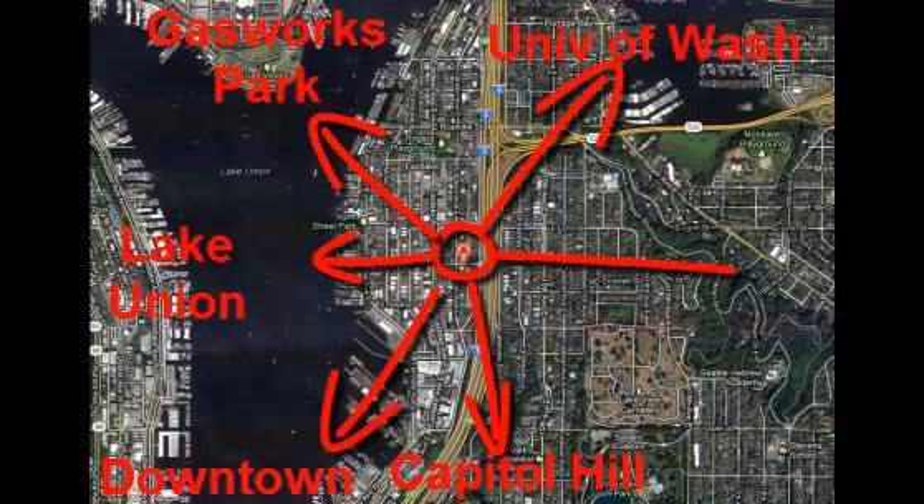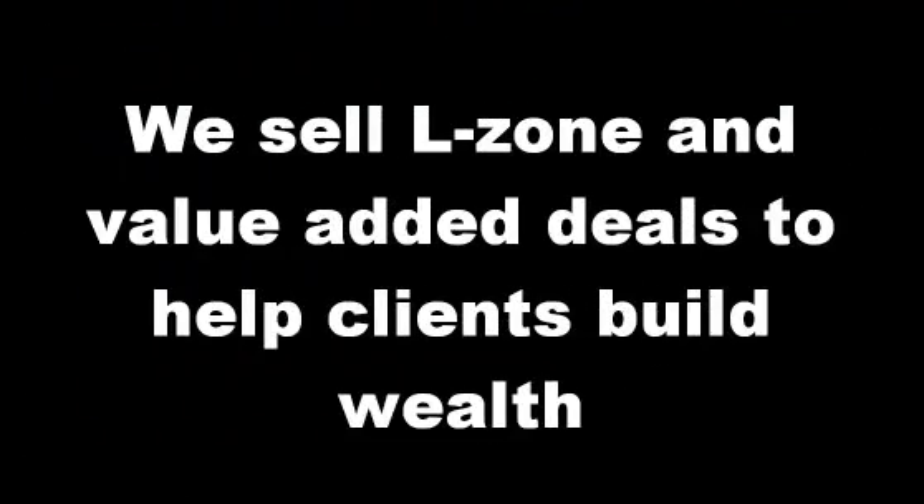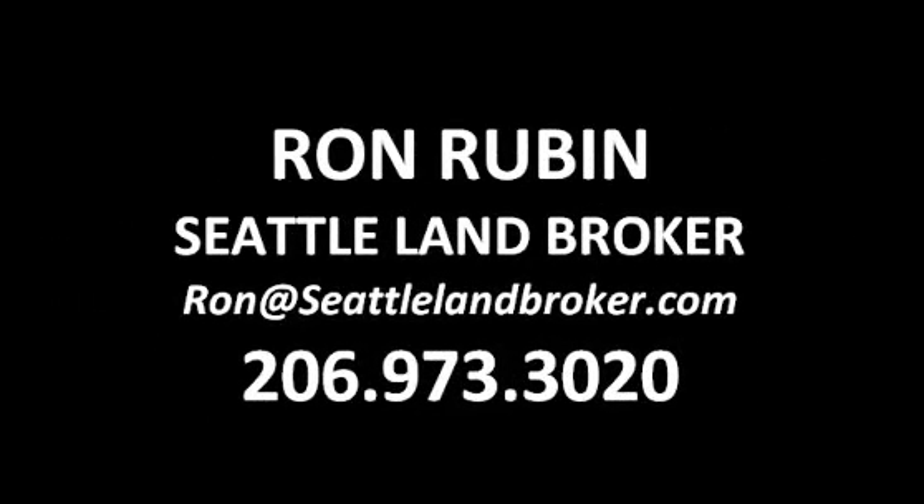Super location — AAA, great spot. So we're selling L-Zone lots, apartment buildings, duplexes — anything we can to help our clients build wealth and create passive income. We would love to work with you on one of these types of deals, and we appreciate you watching our videos.